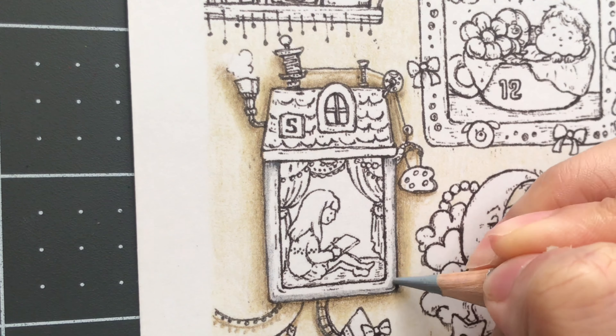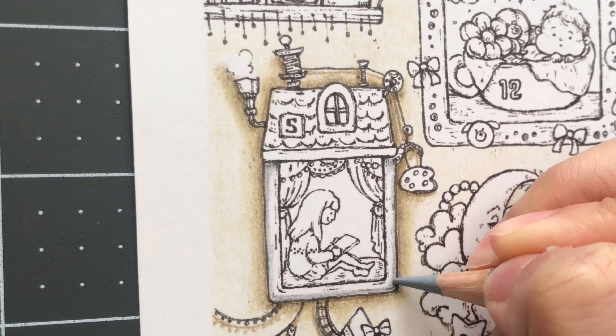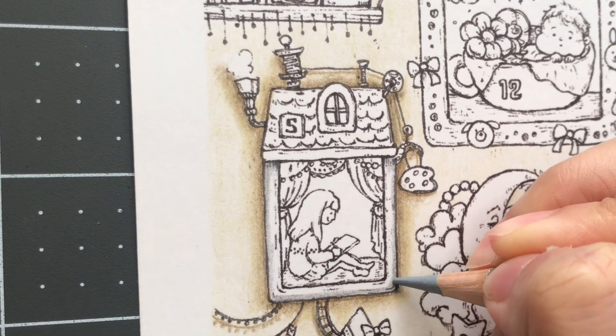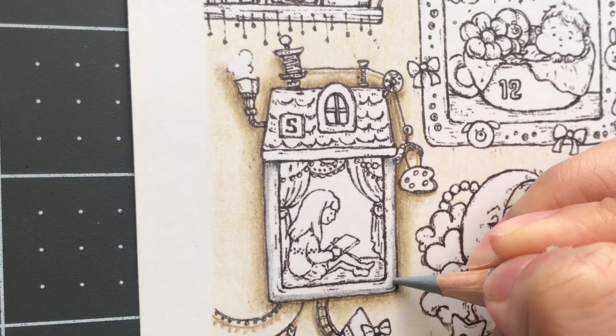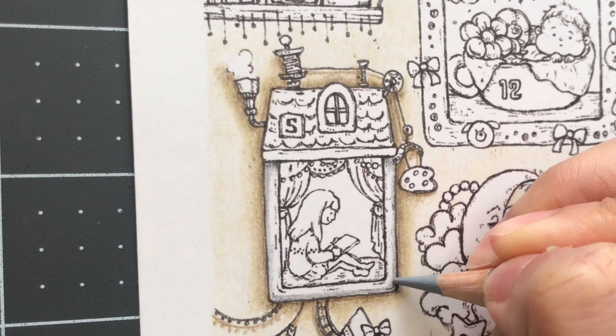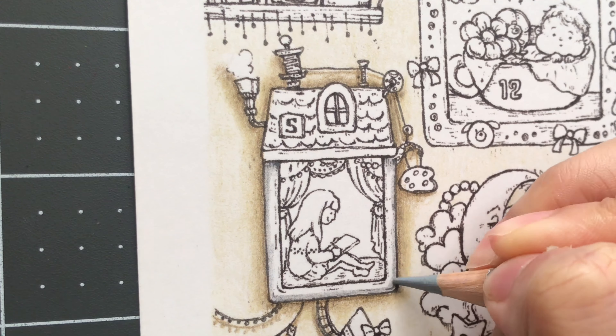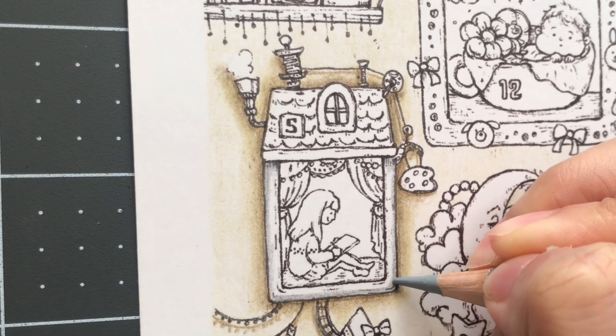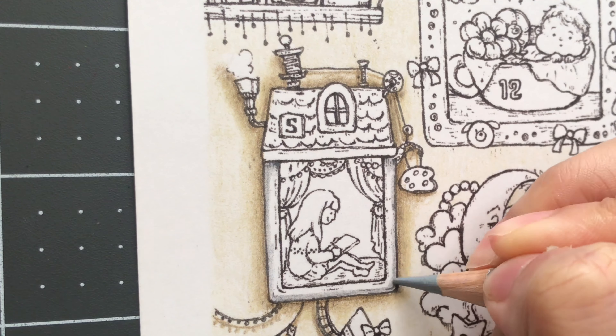I'm going to go ahead and color the curtains. The colors I'll be using are fuchsia 436 and Bordeaux 469. I'm going to start off with the fuchsia and just do a light layer. I'm going to use gel pens to color in those garlands.